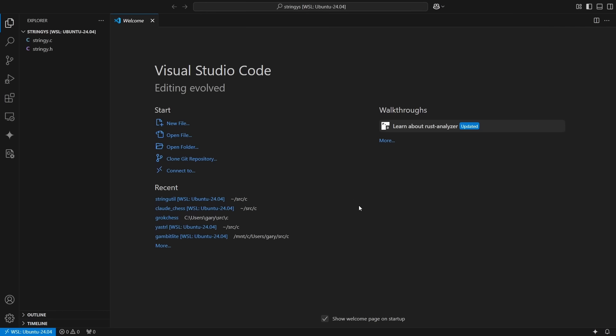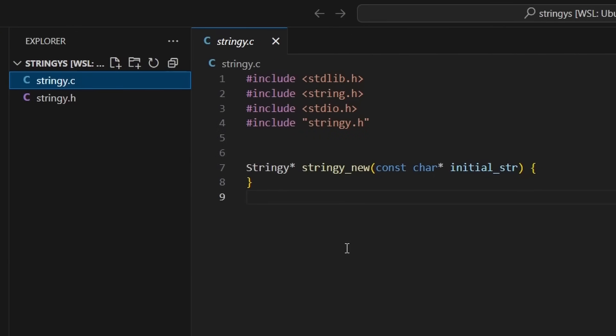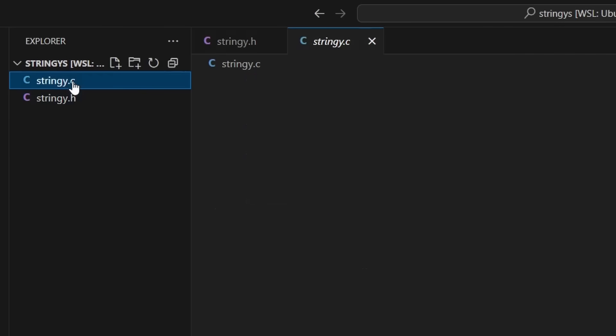Let's say I wanted to create a string library in C — I'm always using strings and want my own little library that handles all the memory allocation. Here inside VS Code with Gemini Code Assist installed, I've already started a file. I've worked out I'm going to need a way of creating a new string in my library called "stringy." I've also got a header file with the typedef, the structure for my string — it's got the data, its length, and its current capacity — along with the prototype for the stringy_new function.